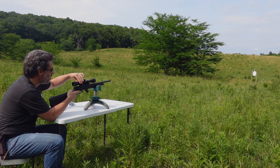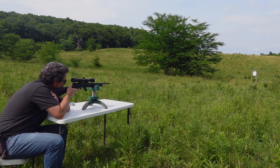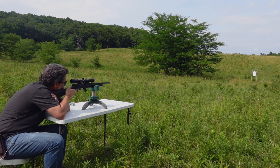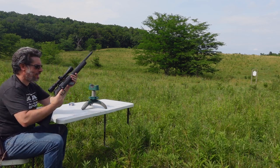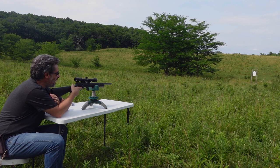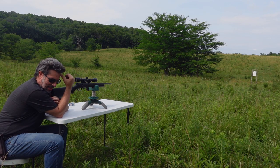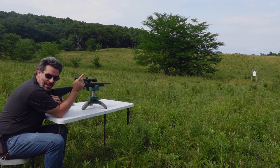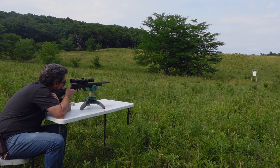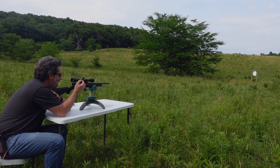I haven't zeroed this rifle in a while, so we'll see what happens. It makes a good ding. Ejects just fine, rehambers just fine. I was aiming about mid upper torso, so it's shooting low for sure and slightly to the right. Not exactly sure if that's the scope not being zeroed well, but we're going to test that in a second because I have some other 22s — we'll see just how zeroed the scope is. I swear I could see the bullet bounce off the target.